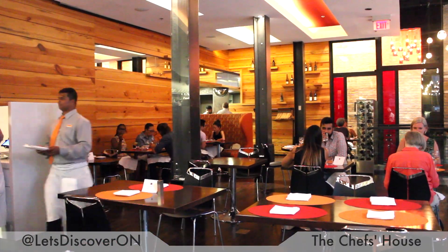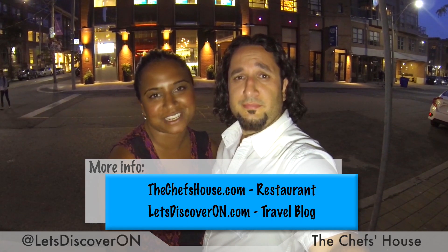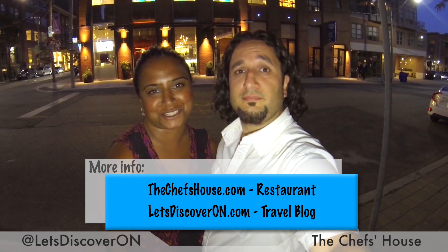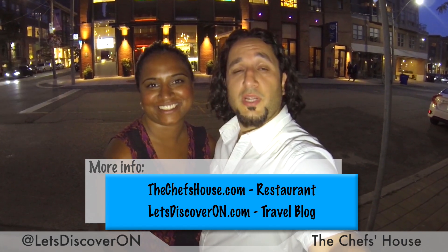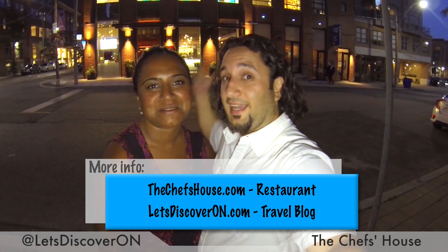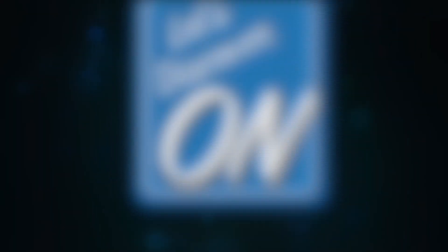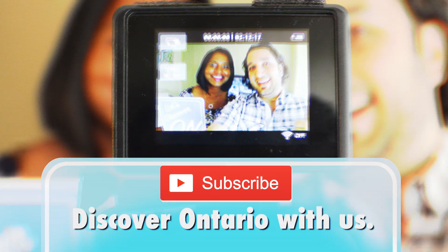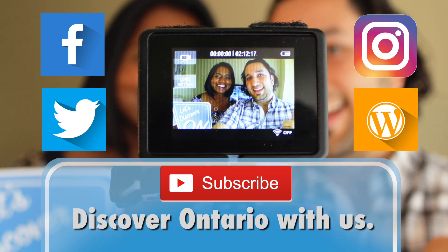Mmm, that was fantastic. Thank you so much to The Chef's House staff and students tonight — you all did a wonderful job. Absolutely. For more information, check out all the links below. And of course, subscribe for more videos. If you want to promote your destination or event, contact us. If you liked this video, subscribe for the next one.